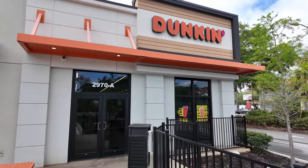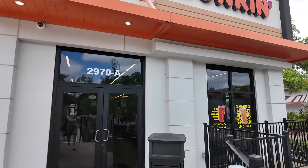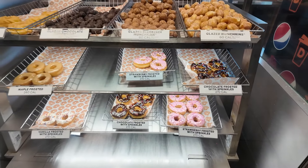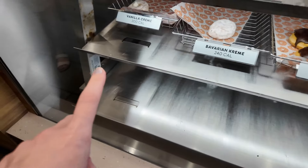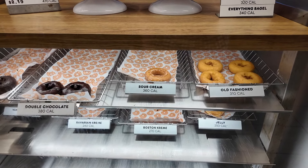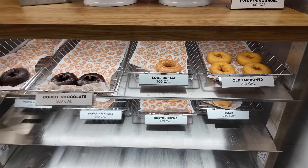We are stopping off at the Clearwater Dunkin' for a little bit of breakfast. Clearwater runs on Dunkin'! What donuts do we have? Sprinkles. This one's my favourite, the vanilla cream. I just love that one. Simon is experimenting with this sour cream donut. Only in America.